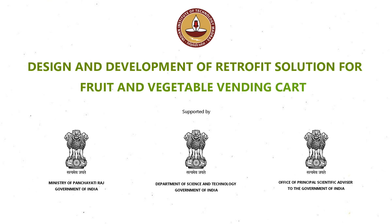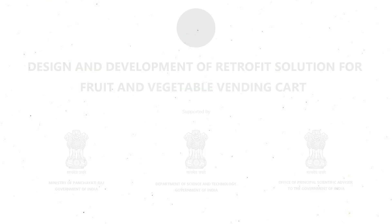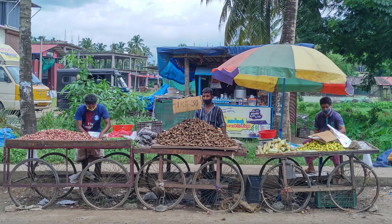With the objective of developing a retrofit solution for vending carts, supported by DST, the Ministry of Panchayati Raj, and the Office of Principal Scientific Advisor to the Government of India, the RUTAC team mapped the vendor's preferences.